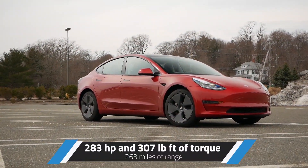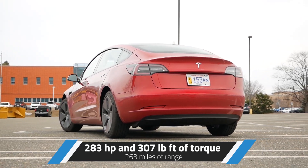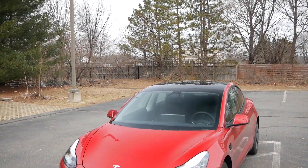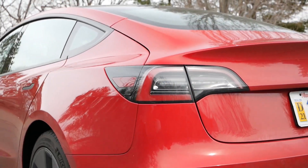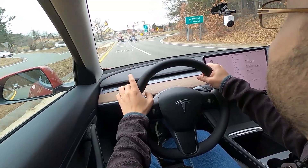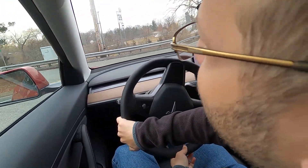For performance, the standard range is powered by a single electric motor producing 283 horsepower and 307 pound-feet of torque, with a 0-60 time of right around 5.3 seconds — still pretty impressive for a base trim. Since this model doesn't have dual electric motors, the standard range will be rear-wheel drive. For consumers in colder regions, choosing the long range gives you all-wheel drive, better performance, and obviously more range. Tesla estimates 263 miles of range on a full charge, but if you have a shorter commute, the Model 3 Standard Range offers more than enough.